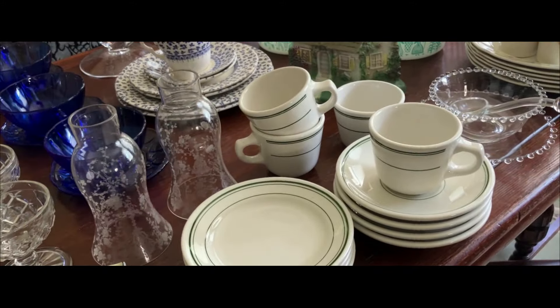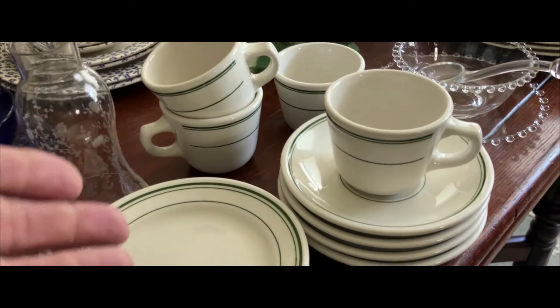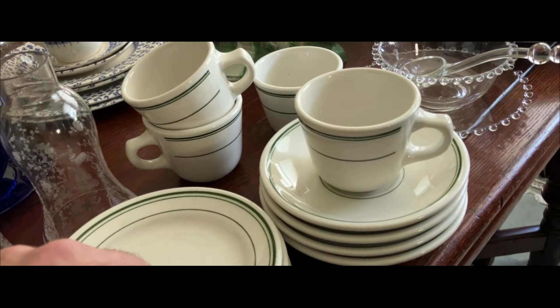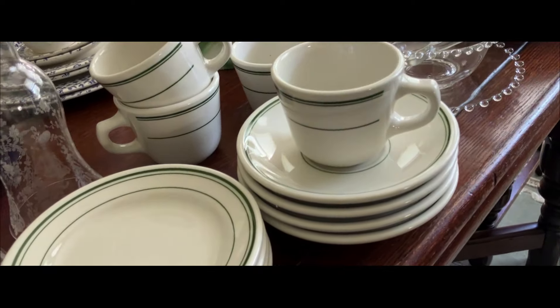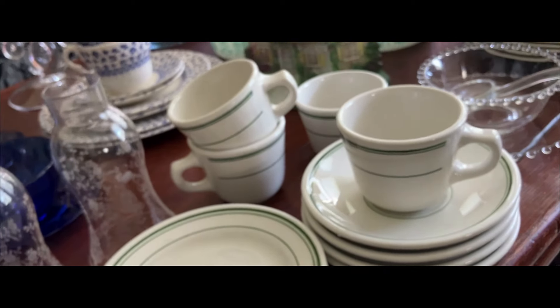This looks familiar because I've sold some and I'm selling some more. It's more of this wonderful Homer Laughlin restaurant diner ware. You'll receive four cups and saucers and four little dessert plates — very small dessert plates, although they are a little bit bigger than the saucers. This is in excellent condition as well, without any damage.